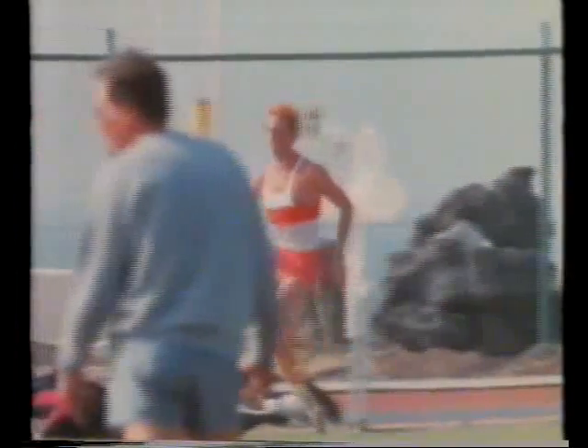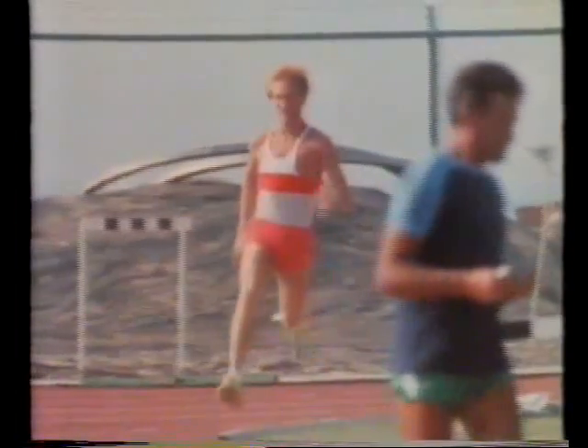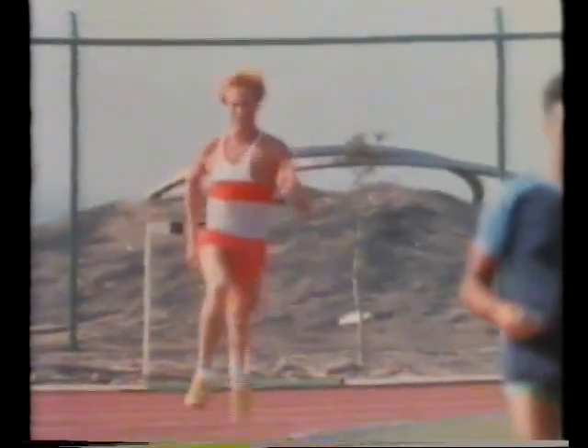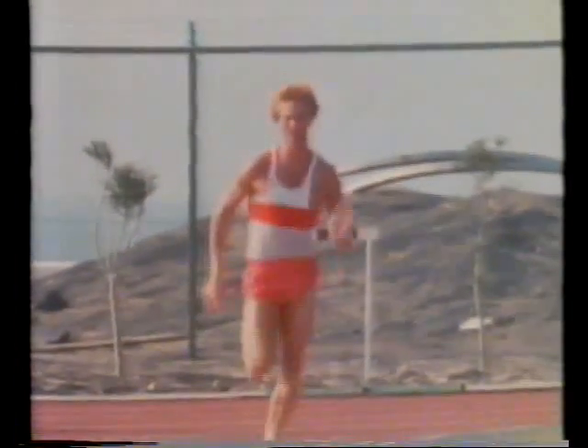Without friction you wouldn't be able to run. Your feet would slide backwards on the ground. It's the force of friction that pushes you forwards. But friction can stop movement altogether.